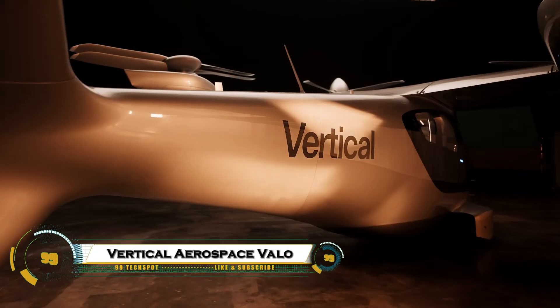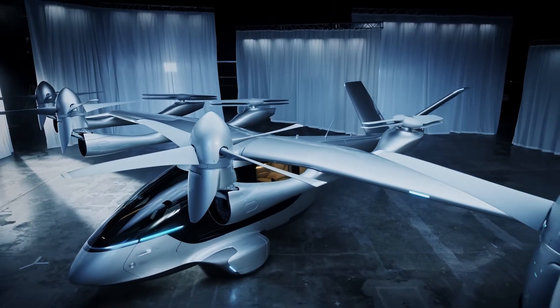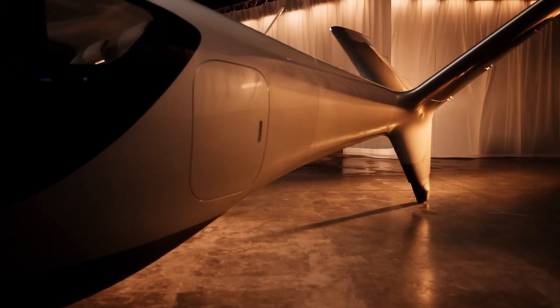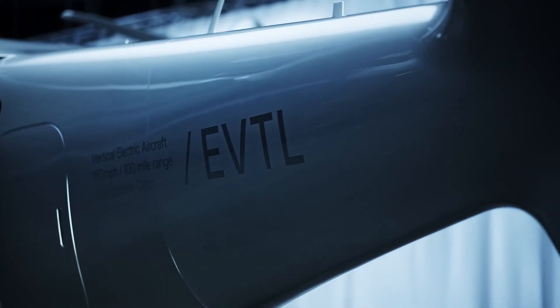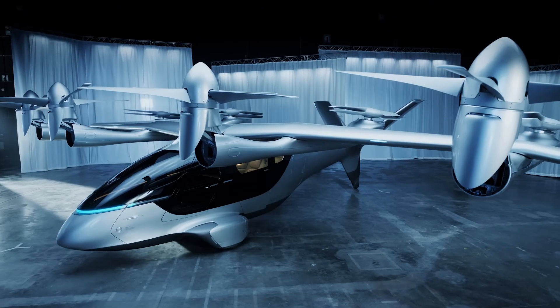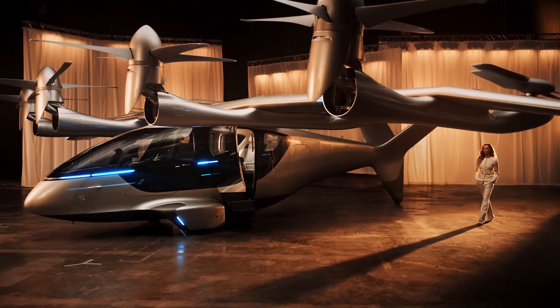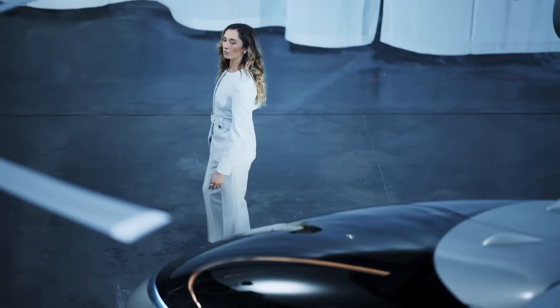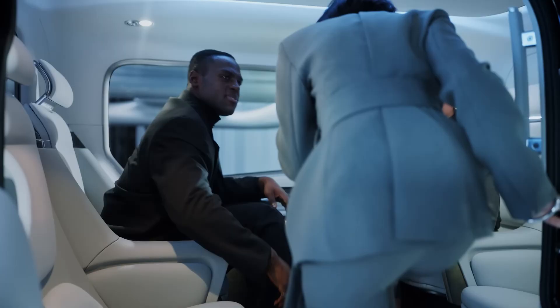Vertical Aerospace Valo is a next-generation electric air taxi, designed as a 4–6-seat eVTOL successor to the VX-4, targeting airline-level safety certification around 2028. Valo uses eight electric motors with tilt-shift propellers, a carbon-composite airframe, and an underfloor battery system to fly up to about 100 miles at roughly 150 miles per hour, with near-silent cruise and zero operational emissions.